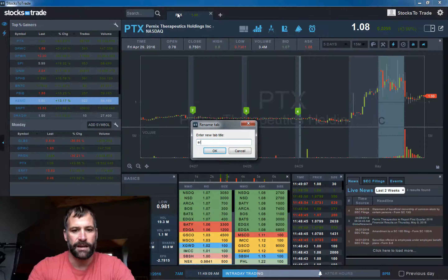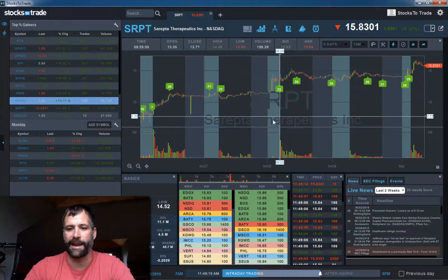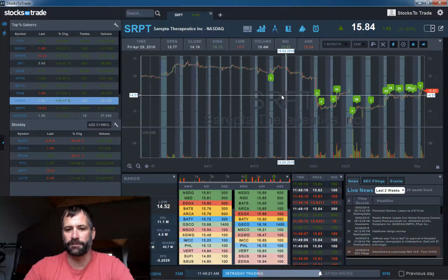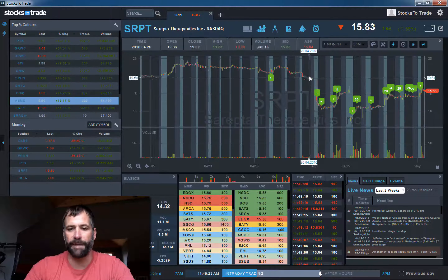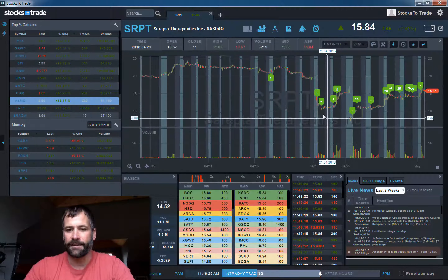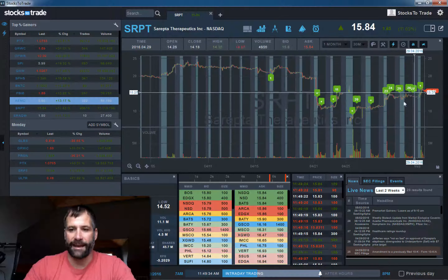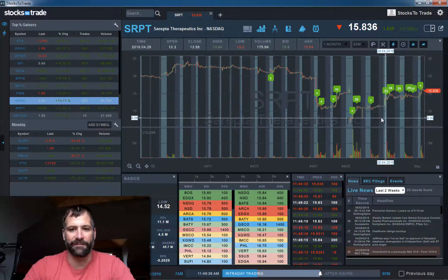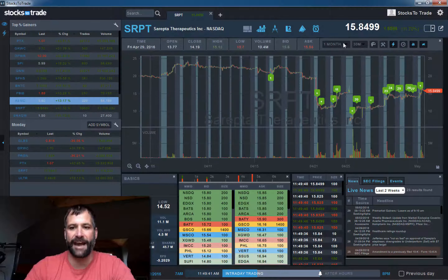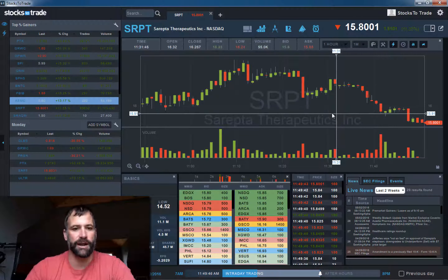Last one is SRPT. This is a day trader's dream — a big range. They had some sort of a fail back last week, went from the 20s down to $11. But it is kind of grinding back. There's a lot of coverage on this — it's being covered on CNBC, all over Twitter. This is the active stock of the day. If you've got solid risk management, you can trade these long and short.